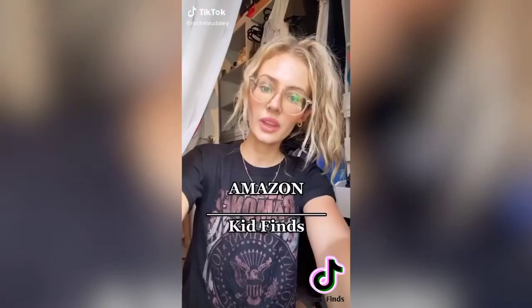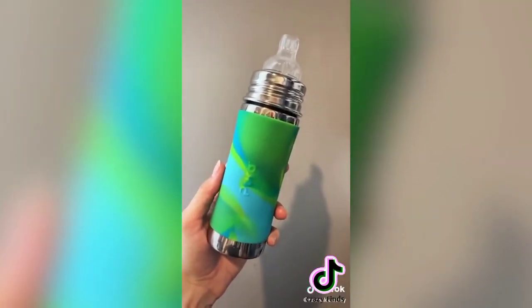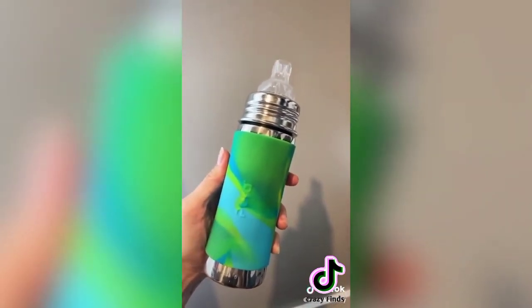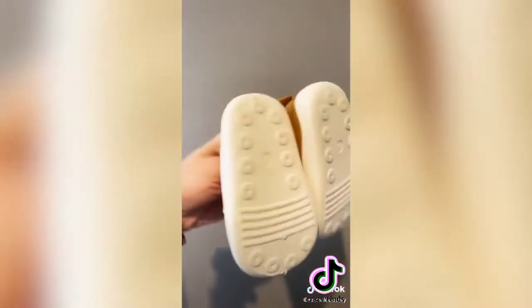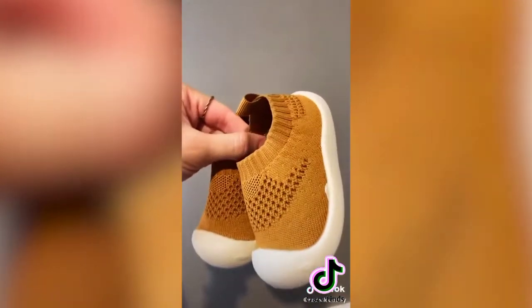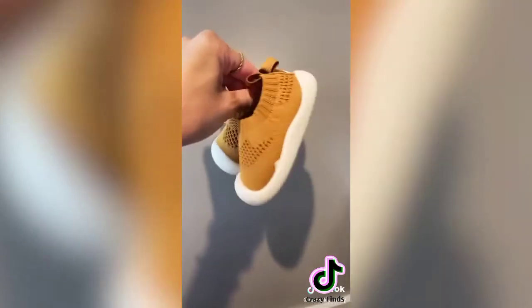I recently purchased a few things on Amazon for my kids. First up is this stainless steel sippy cup for my toddler's milk — it has a lid and a cute little fox print. Next are the glass Philips Avent bottles — I got three for my baby. They're a size three and a half, so still a little big, but so cute. I love the color and think they're great for when babies first start walking. All items are linked in my bio.